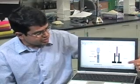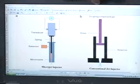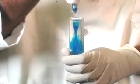Chemical engineer Samir Mitra-Ghoutry says there's a good reason why current needle-free injectors are not widely used. The biggest problem is that the jet goes deep into the skin, where it hits the blood vessels and nerves, and that causes bleeding and pain.